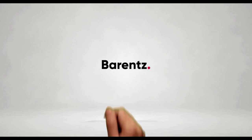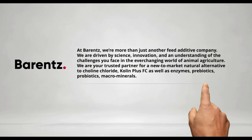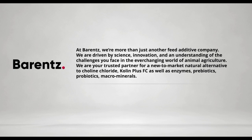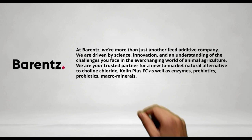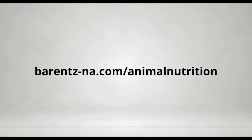At Barnes, we're more than just another feed additive company. We are driven by science, innovation, and an understanding of the challenges you face in the ever-changing world of animal agriculture. We are your trusted partner for new-to-market natural alternatives to choline chloride — choline plus FC — as well as enzymes, prebiotics, probiotics, and macro minerals. To learn more about our product offering, visit barnes-ne.com forward slash animal nutrition. Together, there's always a better solution.